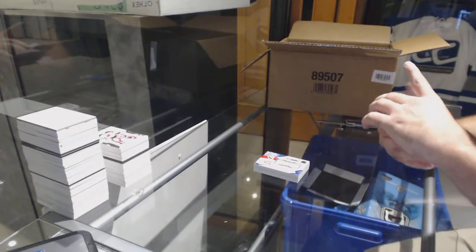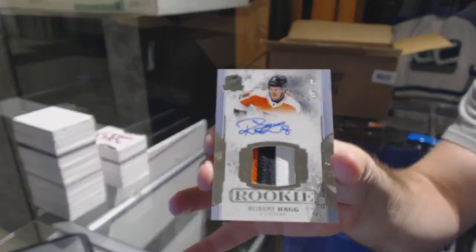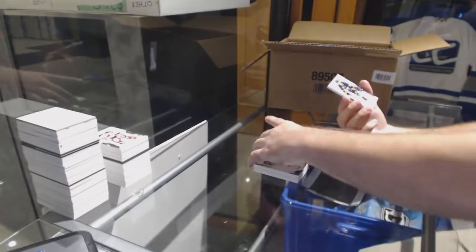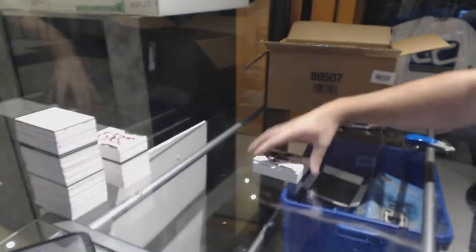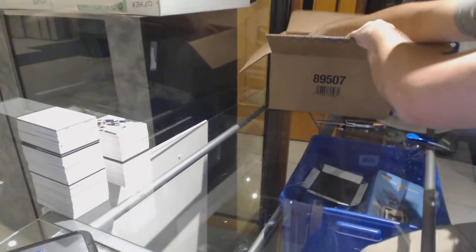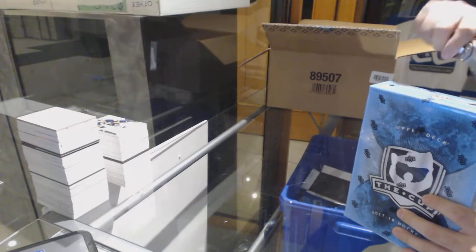For the Flyers, three color Rookie Patch Auto, 249, Robert Hagg. And we've got for the Buffalo Sabres, 249, CJ Smith. I have to say, I think a lot of you guys will agree with me — the last five, six, seven products have been absolutely phenomenal. Name me a product in the last little while that hasn't been phenomenal.